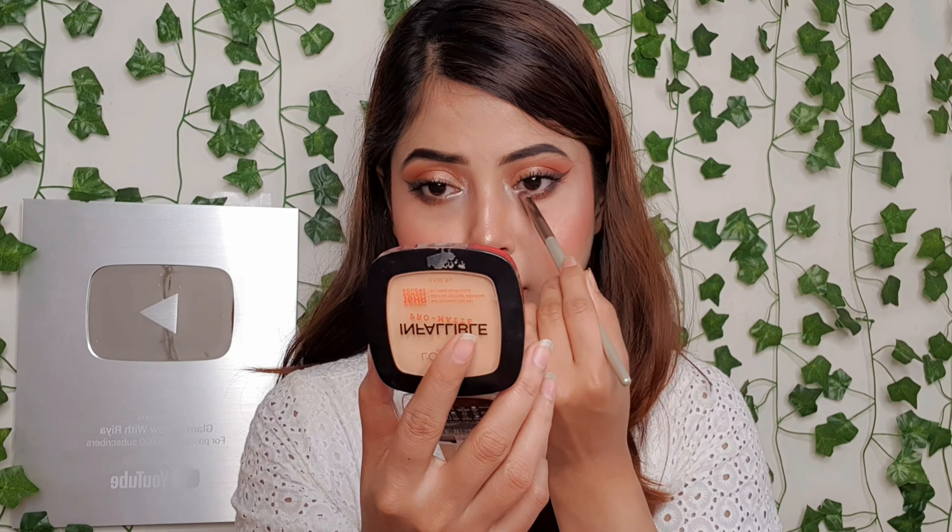So yeah guys, this is the final look! I hope you all liked this makeup look — I created it using only 6 makeup products. If you like this video, please like it and share it. Don't forget to subscribe to my channel and hit the bell icon so that you always get notifications when I upload new videos. Till then, take care, bye!